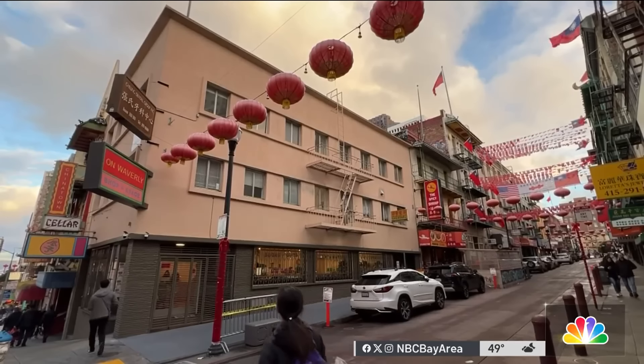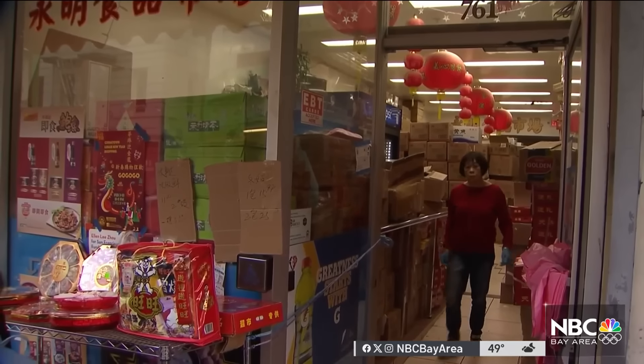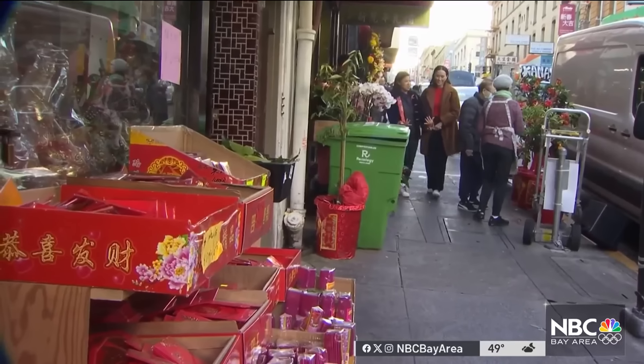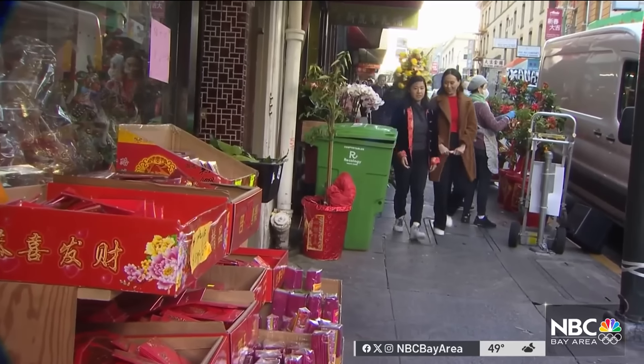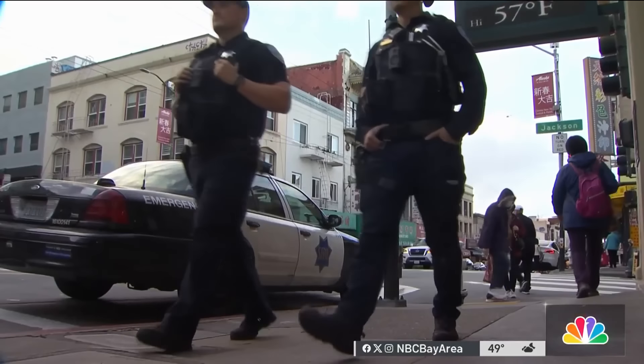New life is what's needed here as Chinatown continues to bounce back from pandemic woes. It's working with the city to allow some shops to set up tables in front of their stores to display merchandise beginning Saturday through February 10th. The area will also have extra patrols, including SFPD officers.